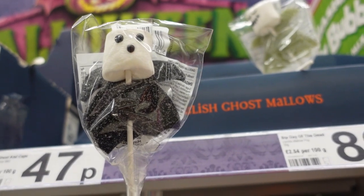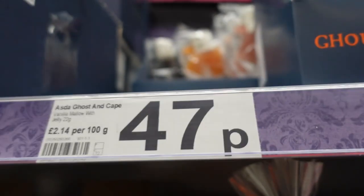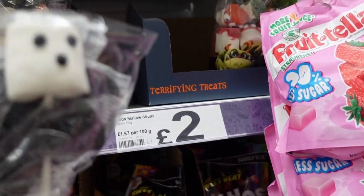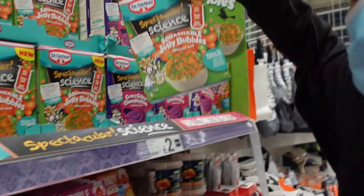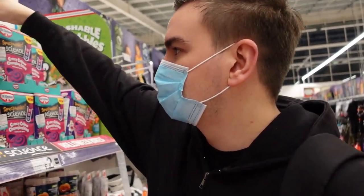I found this ghost marshmallow - 89p I think it is, or it might actually be 47p. Dead chewy and I really want this! Well, I've got these kind of bubbles that go in like boba tea and stuff. Comment down below if you've ever had boba tea - I think the idea of it's awful, but yeah, change my mind.